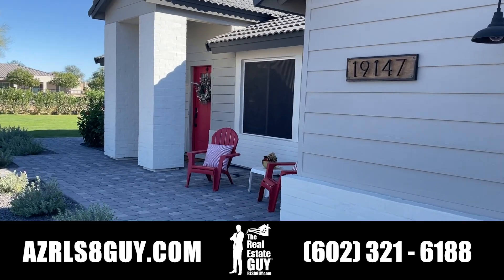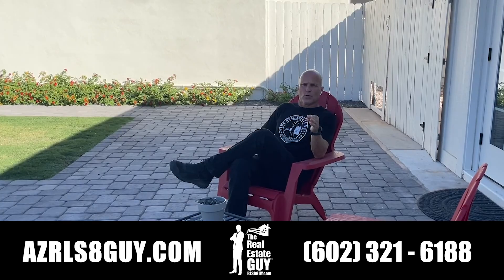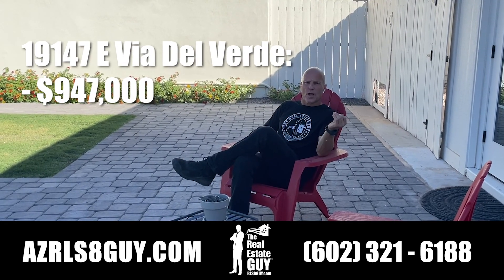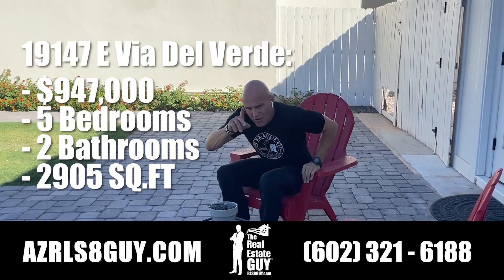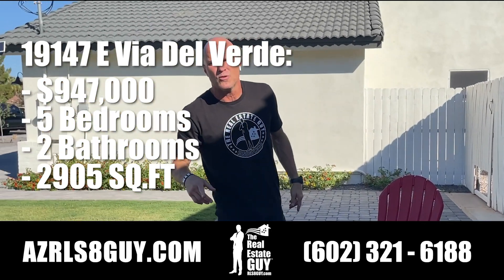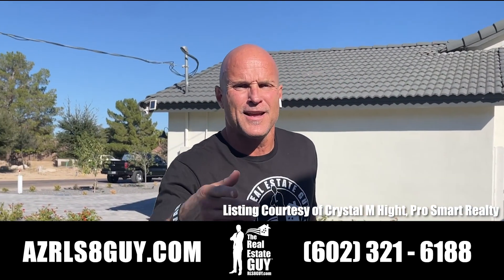So there you have it — 19147 Via Del Verde in Queen Creek, Gilbert/Porter area. This one's listed for just under $1 million. Again, five bedrooms, two bathrooms, just shy of 3,000 square feet, all nestled on a wonderful acre parcel. So bring your horses — you can have horses here. Get your giddy up on. Until next time, see ya!